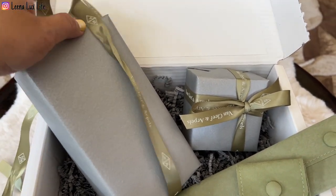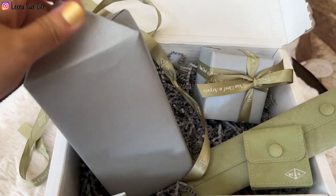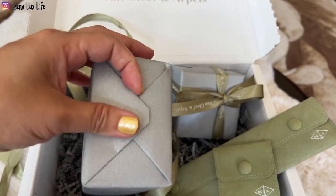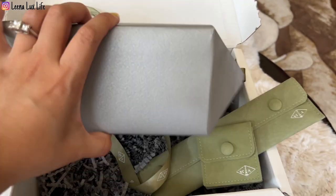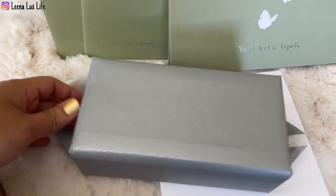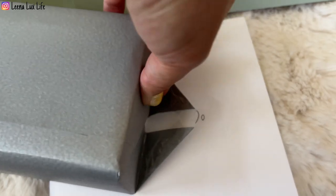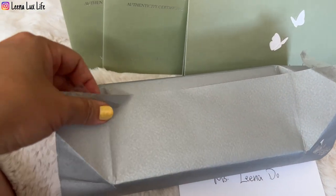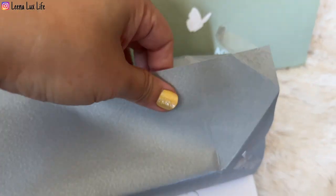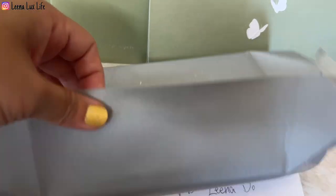Let's open the first box — it's the bigger one. I don't think it always comes with wrapping like this, but this is for Mother's Day so I think my SA made it a little more special. It's wrapped with double tape so I can rewrap it if I want, because it looks lovely like this.